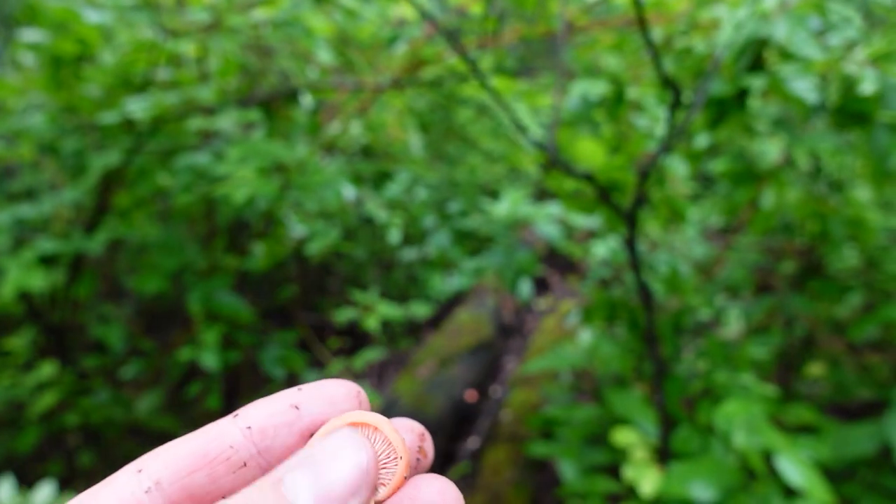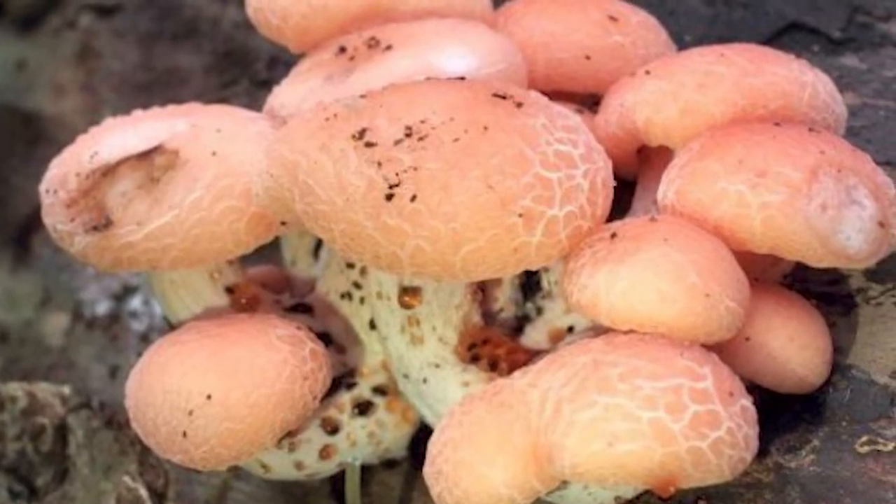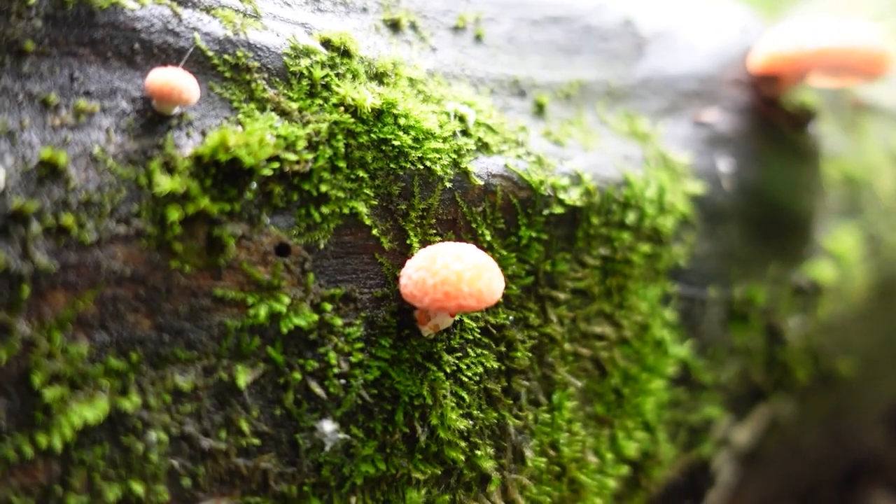It is a gilled mushroom with white spores typically, and it can often be found growing in clusters, but it'll also grow singly — kind of like on this log here, where there's a bunch of little fruiting bodies growing all over the log.